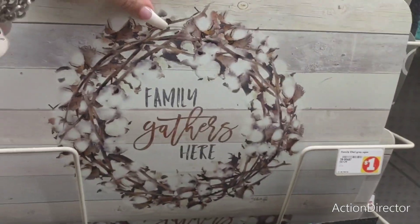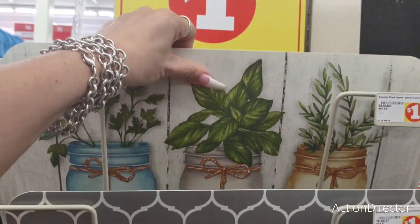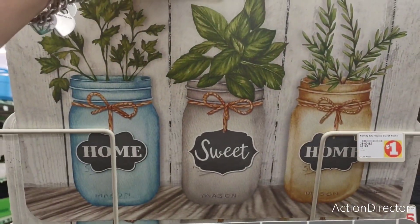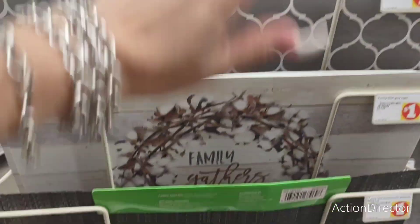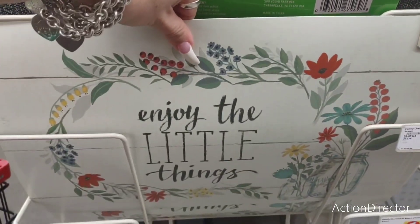These mats are cheaper than Dollar Tree. 'Family Gathers Here' — these are not double sided. They also have the mason jar, 'Home Sweet Home,' and 'Enjoy the Little Things.' And again, those are just going to be a dollar.